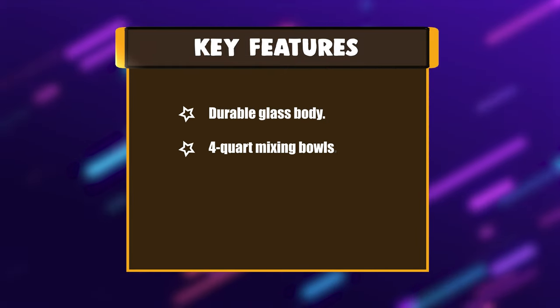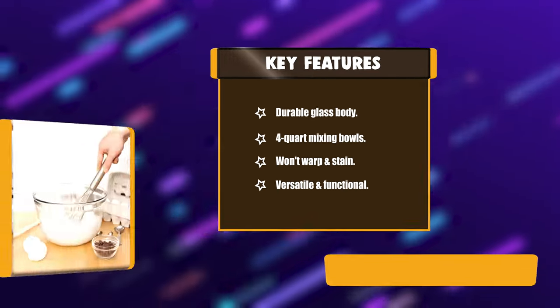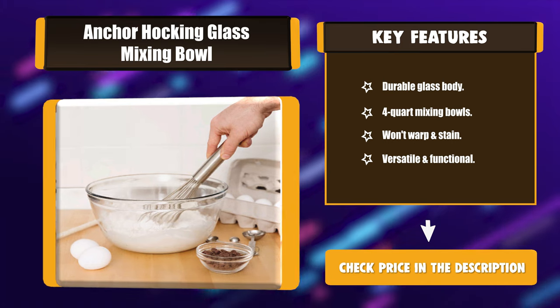Key features: durable glass body, won't warp and stain, versatile and functional.